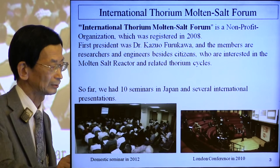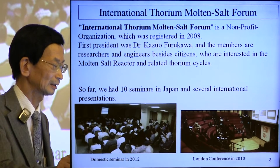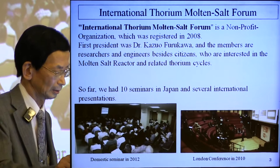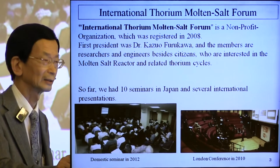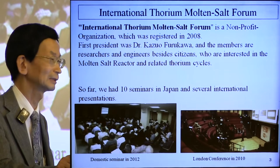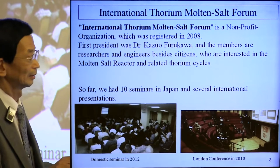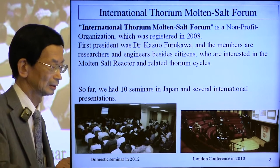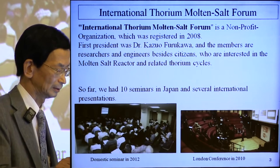The first president was Dr. Kazuo Furuka. There are members — researchers, engineers, and students — who are interested in the molten salt reactor and related thorium cycles. So far, we have had 10 seminars in Japan and several presentations.